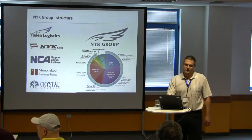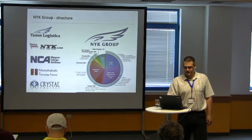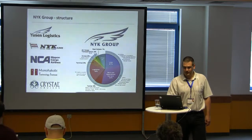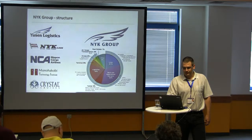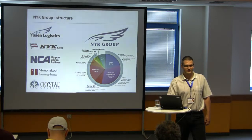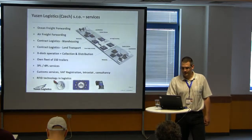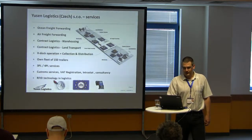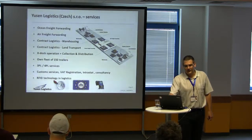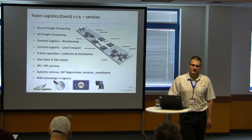Just very briefly: I work for YUSEN Logistics, I've been there almost ten years. This is a Japanese company, we are part of the NYK group which operates mainly ships — it has one of the biggest fleets of cargo ships in the world. In Czech Republic we do many things like ocean and air freight forwarding, contract logistics, and also special projects like RFID or sequence deliveries.